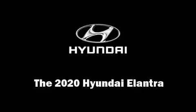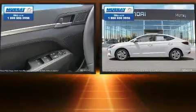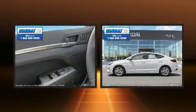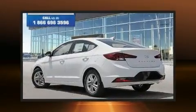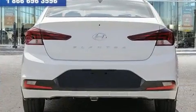Treat yourself to a test drive in the 2020 Hyundai Elantra. This four-door, five-passenger sedan provides a satisfying ride for all passengers. Smooth gear shifts are achieved thanks to the efficient four-cylinder engine, providing a spirited yet composed ride and drive.